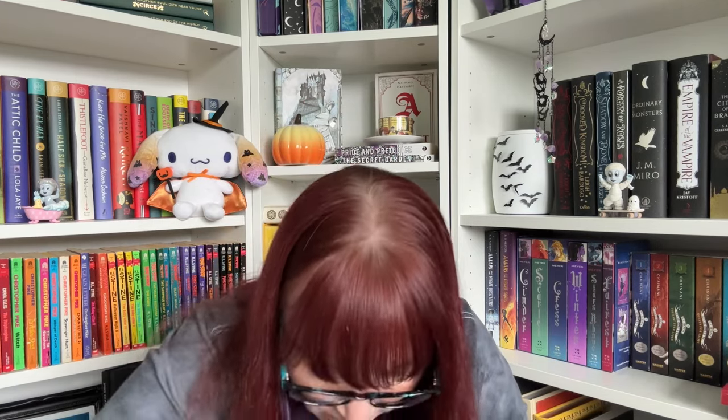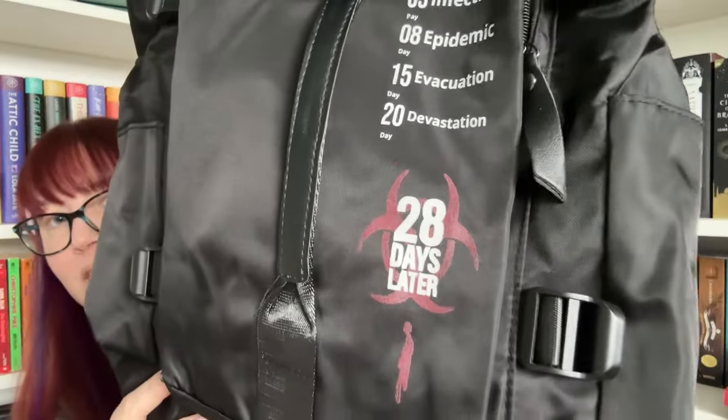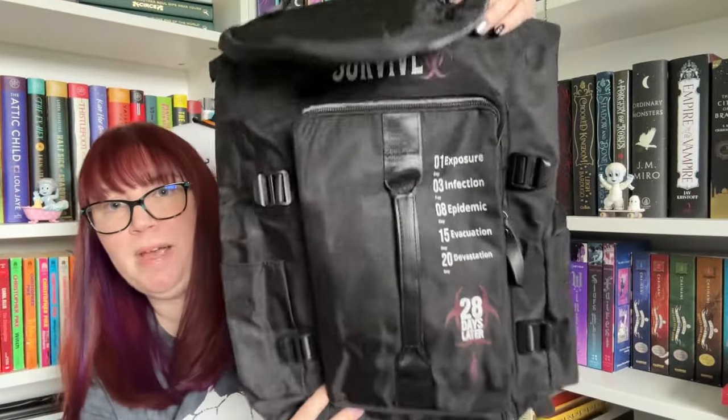And it looks like there's one more big item in here. Oh my gosh — we have a backpack, and it looks like it's themed off of '28 Days Later.' This is quite the pack.